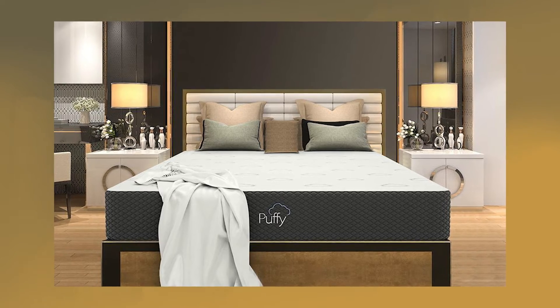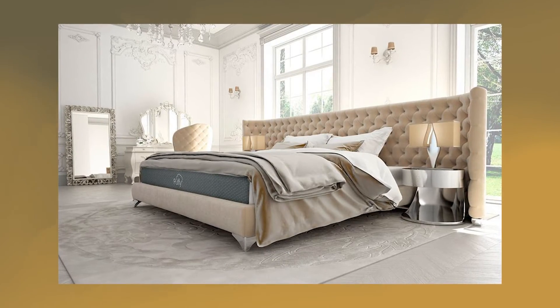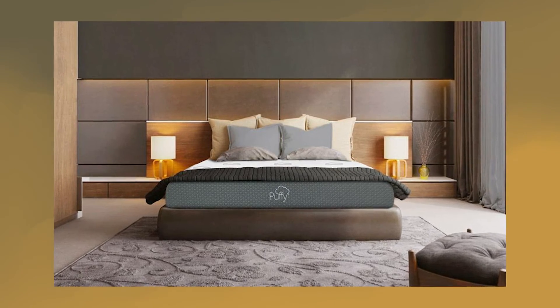Finally, we have the Puffy Memory Foam mattress. Puffy is definitely a firm favourite in our team, consistently coming out on top in our ratings. It works well for all sleep types thanks to its 10 inches of memory foam and fits on all bed frames.